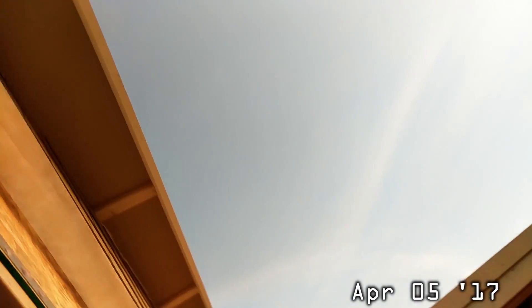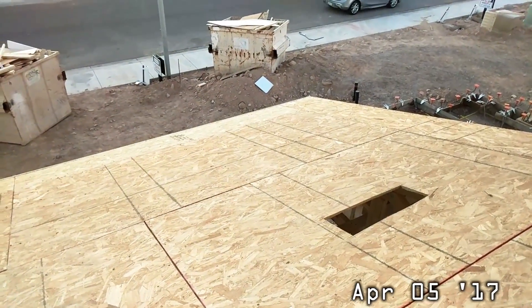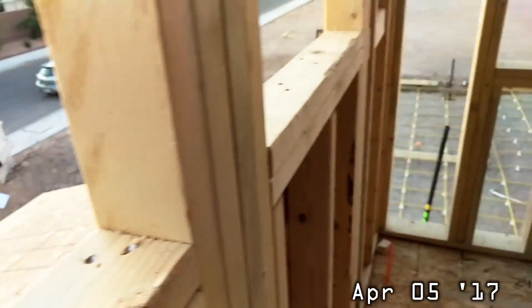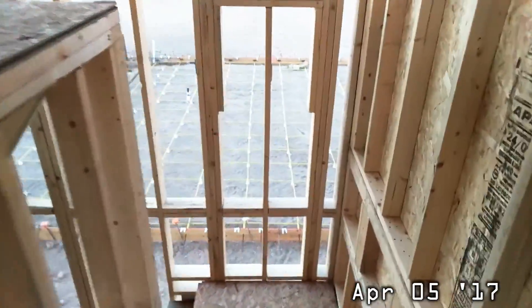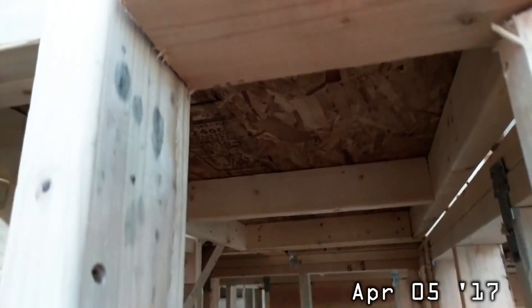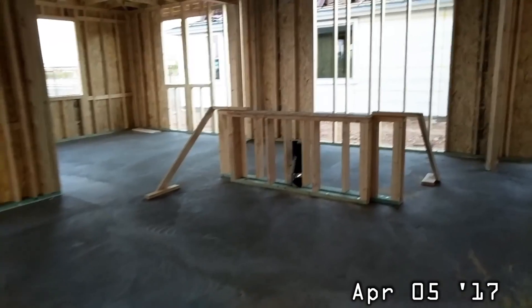It's kind of hard to see, but maybe I can go to the front and we can see it from there. The ceiling to the powder room is now there. They cleaned up downstairs as well, quite a bit. They started to build our island — that's where our island is going.